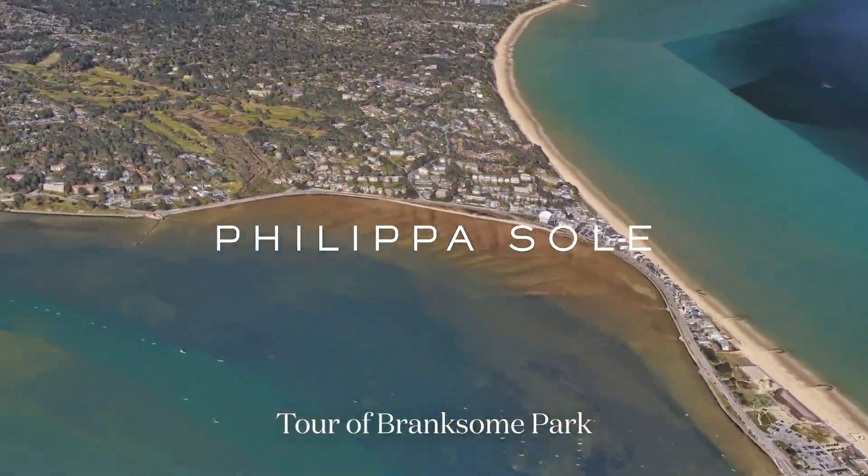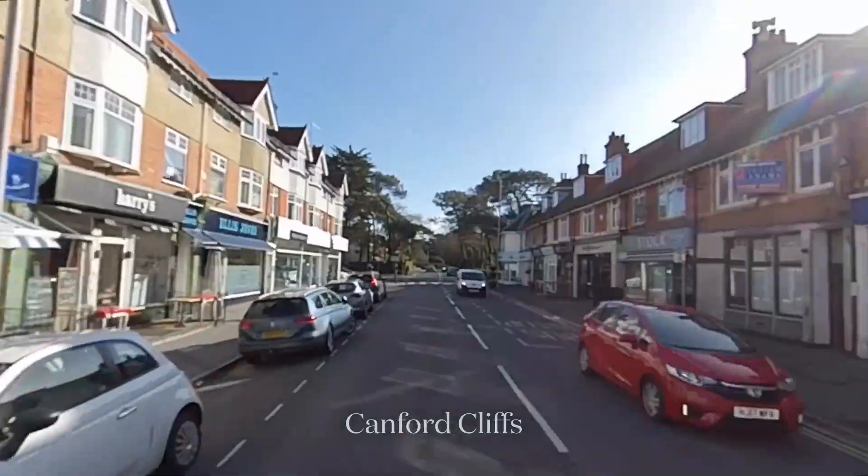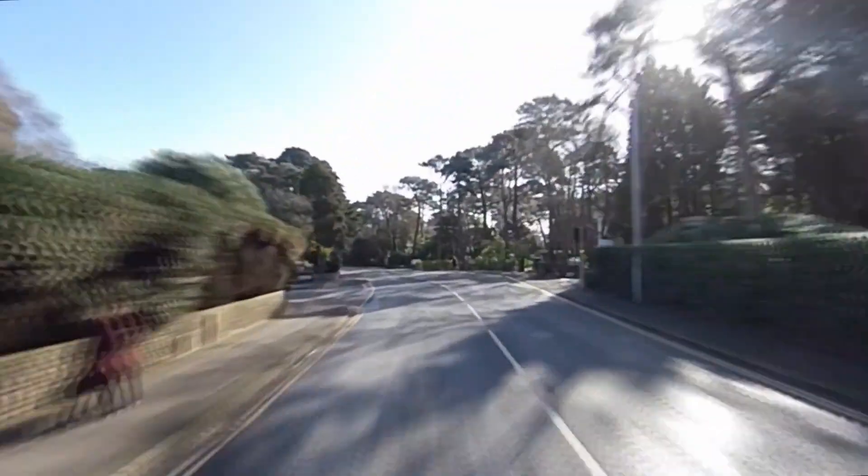Welcome to my short tour of Brankson Park. We start by heading through Camphor Cliffs as it adjoins the park itself. If we continue it would take us straight down to Brankson Chine, but by turning left we head into the park itself.